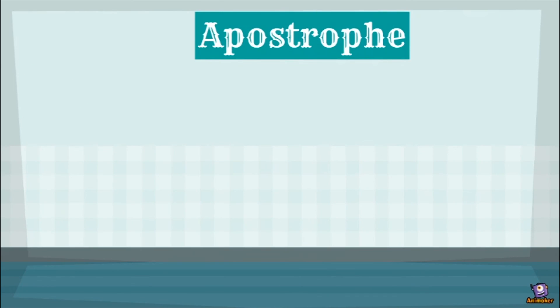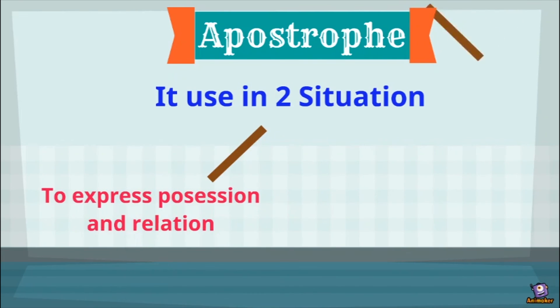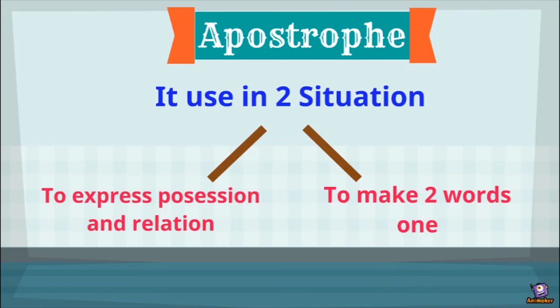Apostrophe is of two types: one talks about possession and the second talks about combining two words into one. Possession shows the belongingness of a particular thing to a particular person — for example: 'pen is Ramesh's.' Combining two words means making a short form — like 'you are' becomes 'you're.' So apostrophe is used in two cases: possession and when we are combining two words into one word.